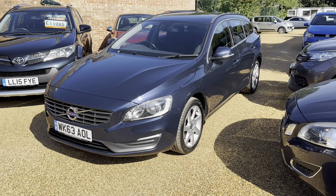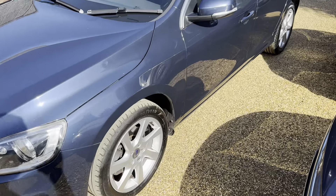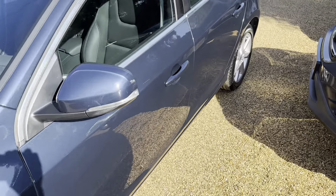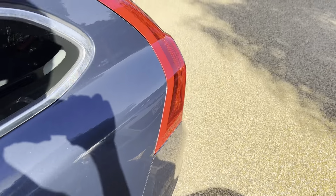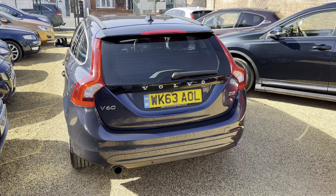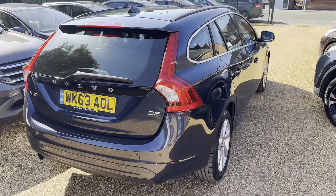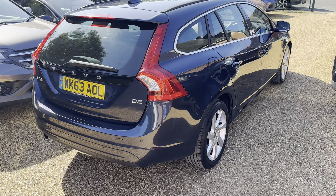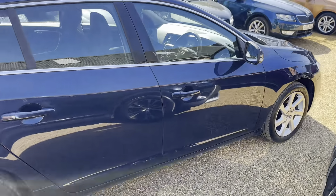Hi there, Shane from Heritage Car Sales here just to walk you around this Volvo V60. This is a 1.6 diesel, it's in really, really nice condition. One former owner. Lots and lots of maintenance with it, including just recently had a cam belt and water pump change with the invoice, and a full service to go along with that. This is a lovely car that drives exceptionally well.